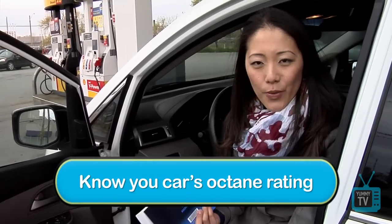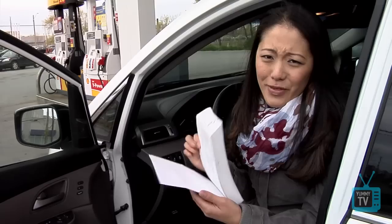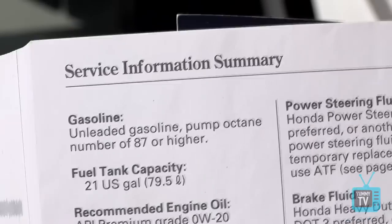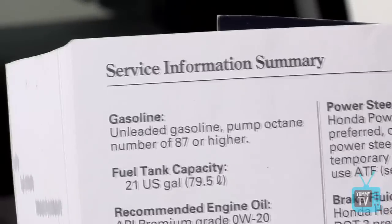Know your car's octane rating. Every car comes with its own octane rating recommended by the manufacturer, and the way to check it is in your owner's manual. I know it's a really thick book, but here you go — it says this car takes an octane rating of 87 or higher.